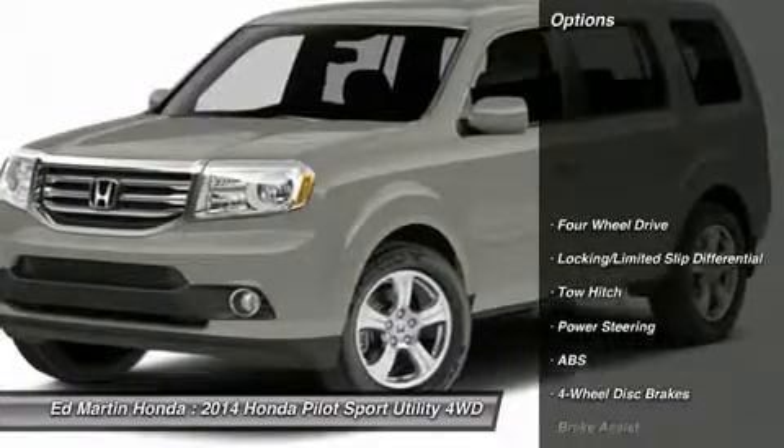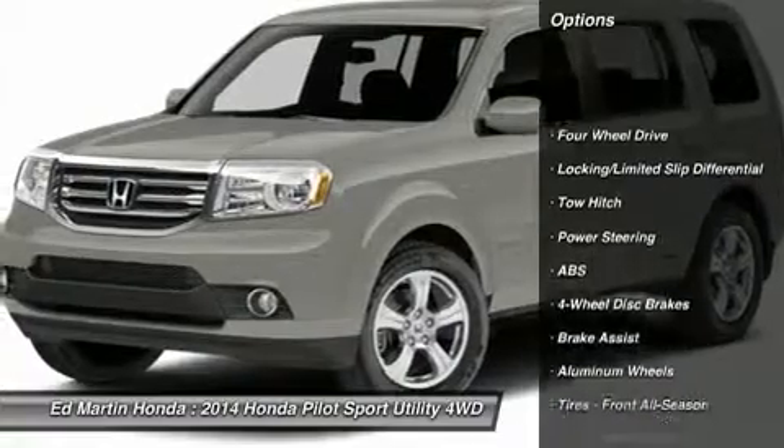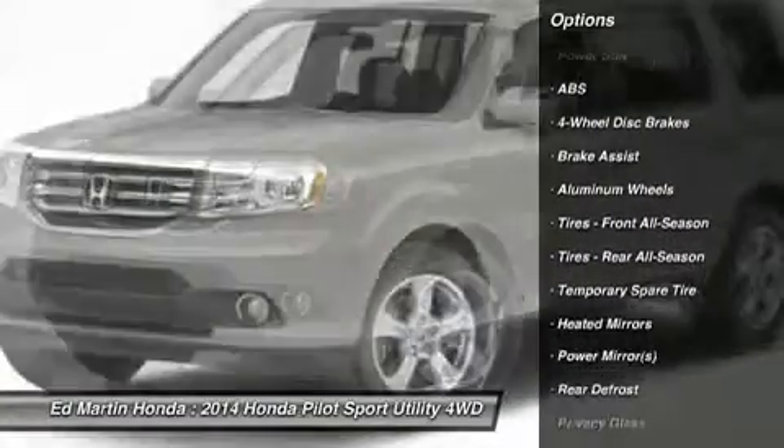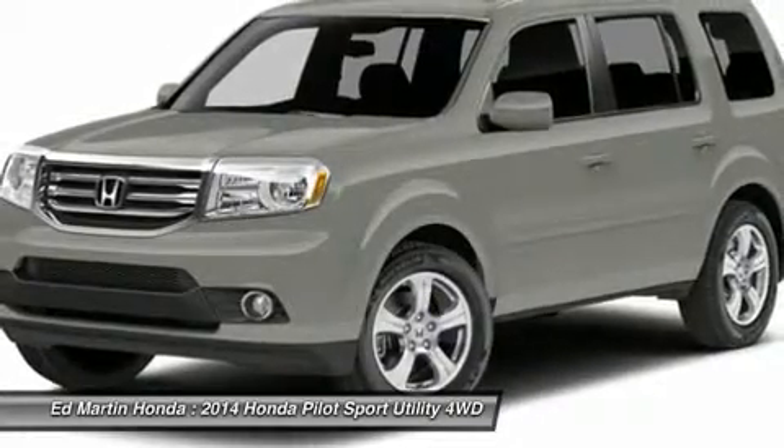Here are some of this vehicle's great options: tow hitch, steering wheel audio controls, anti-lock braking system, adjustable steering wheel, power steering, and aluminum wheels.